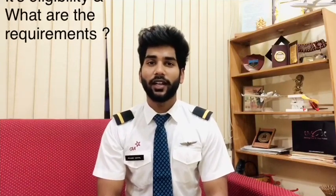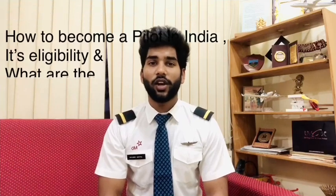Hello friends, this is Pilot Piyush. Today I'll talk about how to become a pilot in India, its eligibility and what are the requirements.